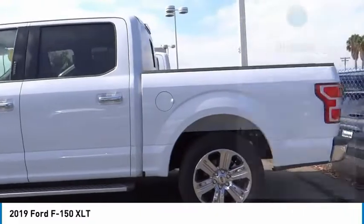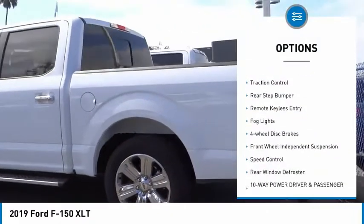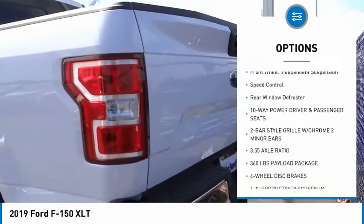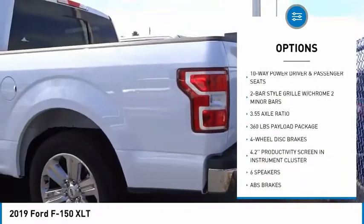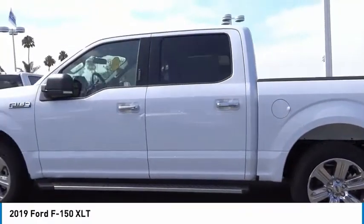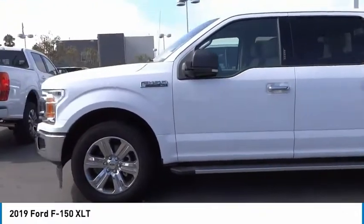Here are some of this vehicle's great options: electronic stability control, brake assist, traction control, rear step bumper, remote keyless entry, fog lights, four-wheel disc brakes, front wheel independent suspension, speed control, and rear window defroster.